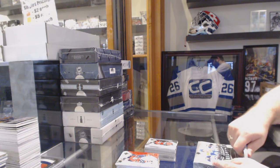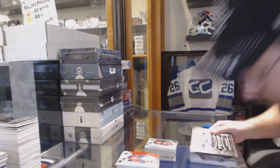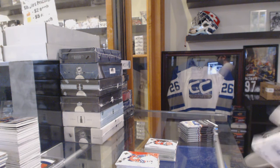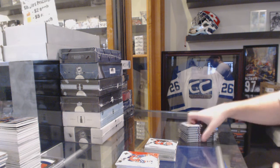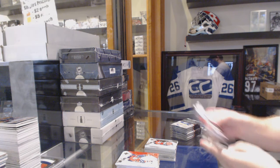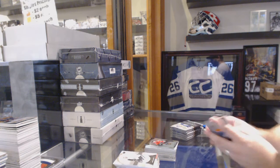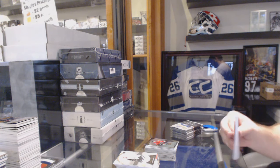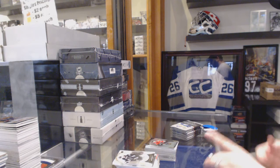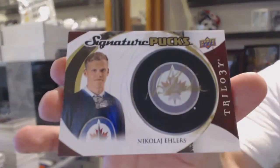We haven't even hit any of the big high-end stuff yet and we've already had some pretty big hits — that's a good sign. We've got a Sam Bennett Rookie numbered to 999 for the Calgary Flames. For the Winnipeg Jets, Signature Pucks — Nikolai Ehlers.